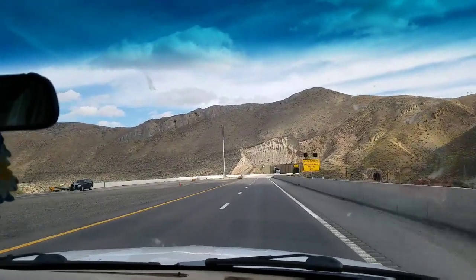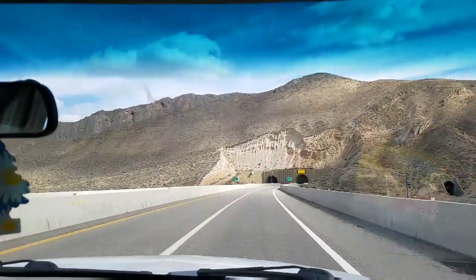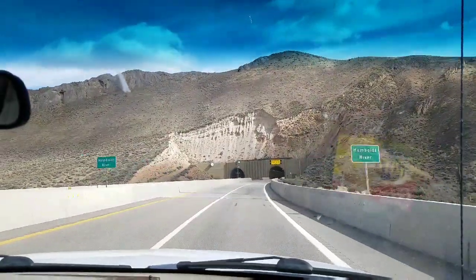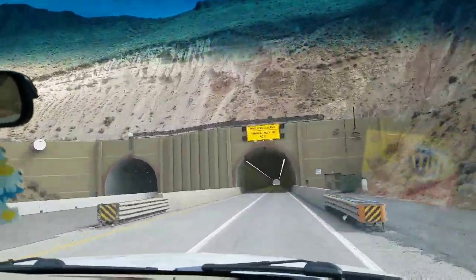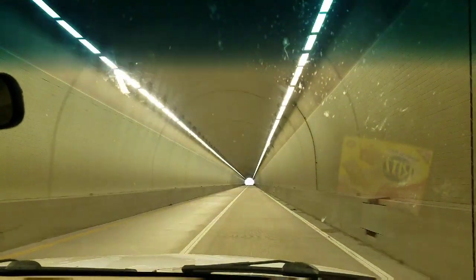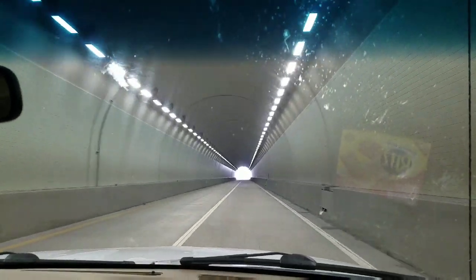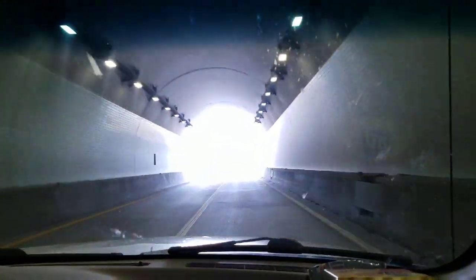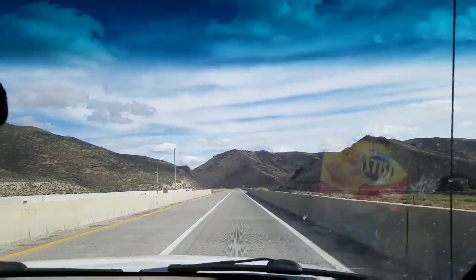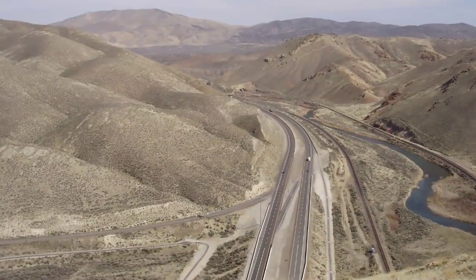We've got a truck coming in here. Have a truck coming in here.